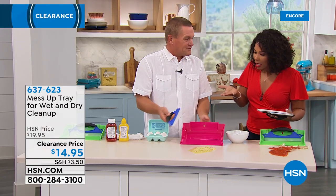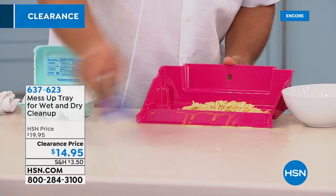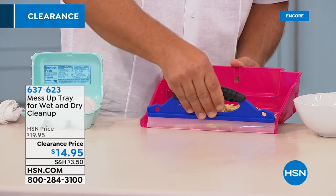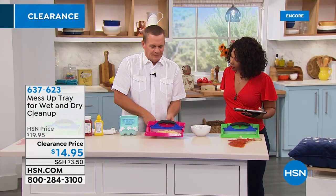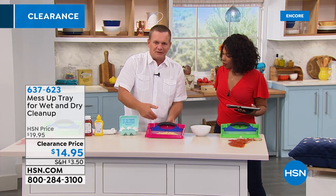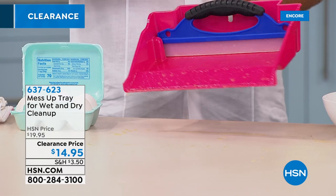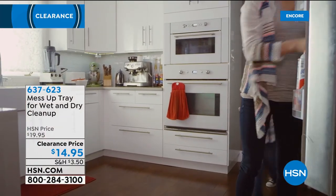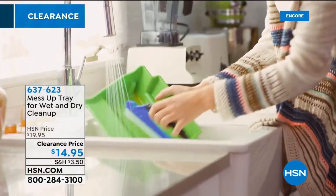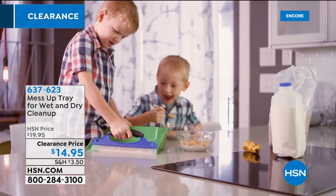We've got a lot of variety this hour — John Florell is joining us. When you make a mess you want to clean it quickly, and not just dry messes but any mess. Look at this — the Mess Up Tray. How many times have you spilled something on your countertop or the floor and the broom and dustpan just won't cut it? The Mess Up Tray has a squeegee that sits inside the tray — it's a broom and dustpan without bristles. It picks up just about everything, then you rinse it off. It even comes with a hang-up hook and comes in pink or green.